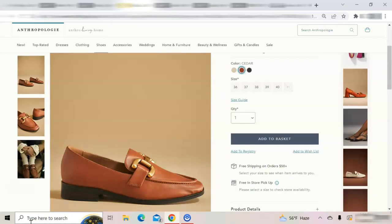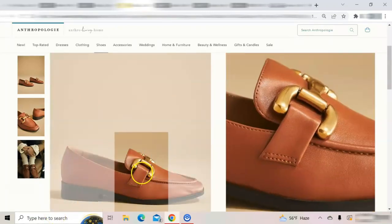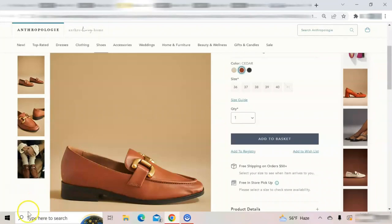Classic loafers with an added embellishment are a great shoe option. I reviewed the Bibi Loo leather loafers in another blog post. These loafers are sold at Anthropologie and they retail for $160. They are beautiful and have a leather upper with a rubber sole. The gold embellishment appears gaudy but it's not too gaudy and it does not rub the top of the foot.